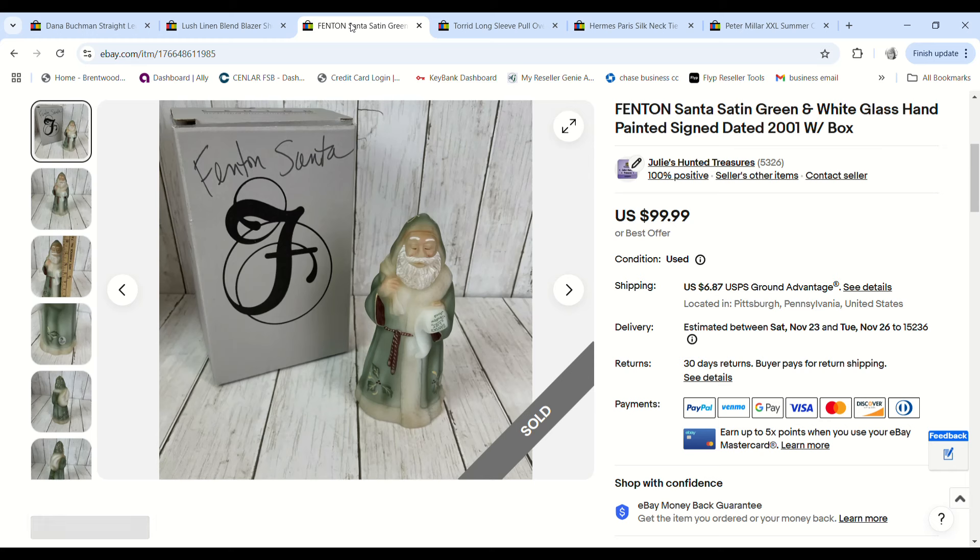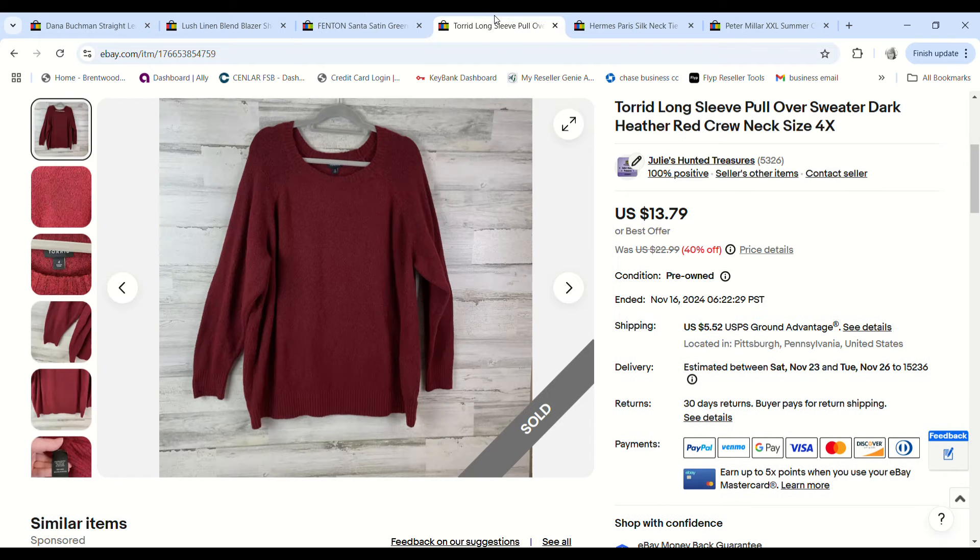This was an exciting sale — I sold a Fenton Santa. I showed it in a haul video; I picked it up for $10 at a church sale and it sold for $90. We made a $62.31 profit.